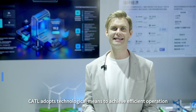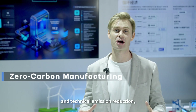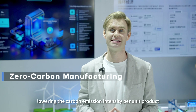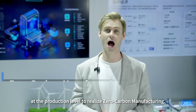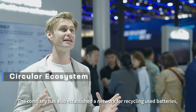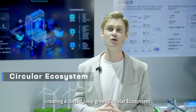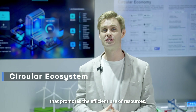In addition, CATL adopts technological means to achieve efficient operation and technical emission reduction, lowering the carbon emission intensity per unit product at the production level to realise zero carbon manufacturing. The company has also established a network for recycling used batteries using a closed-loop green circular ecosystem that promotes efficient use of resources.